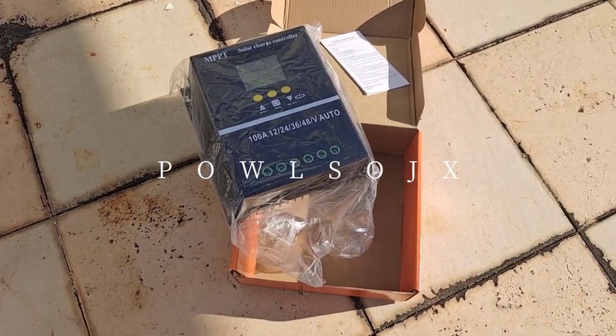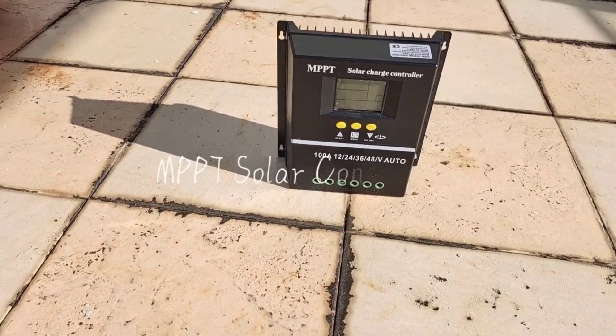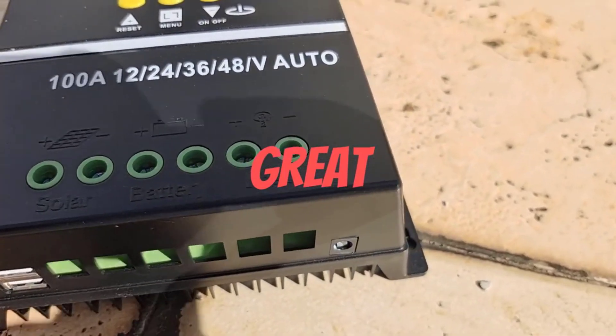Hello friend, welcome to 5 Best Tools Review. On this video we are reviewing the top 5 best solar charge controllers. We made the list based on overall opinion, research, and customer reviews, and all those products are top selling.